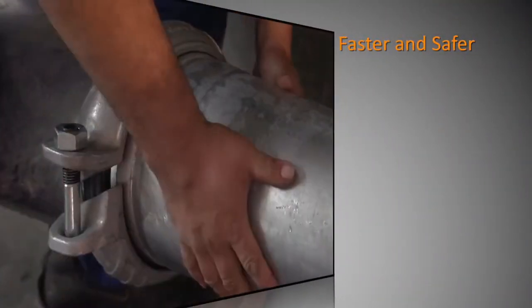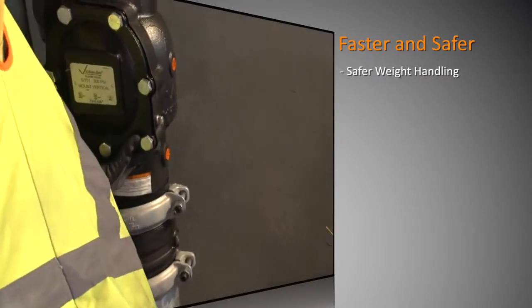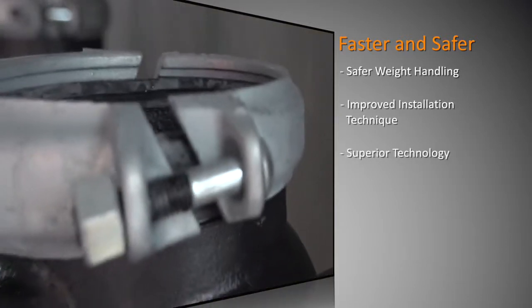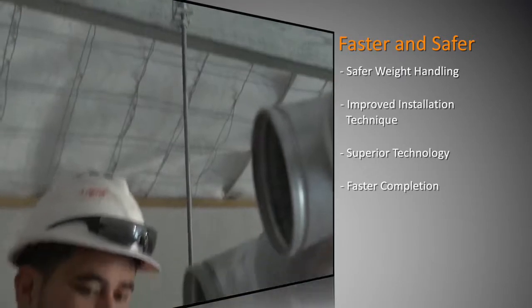The main challenge we had in the pump room was the weight of the equipment we're installing. The safety aspect was being able to use the installation-ready couplings to stack the heavy equipment on top, rather than using the traditional two-piece coupling with a gasket — having to manipulate the gasket over the two bits of pipe being joined together.